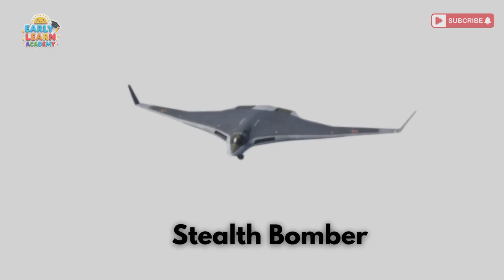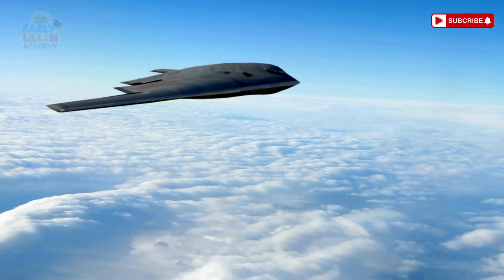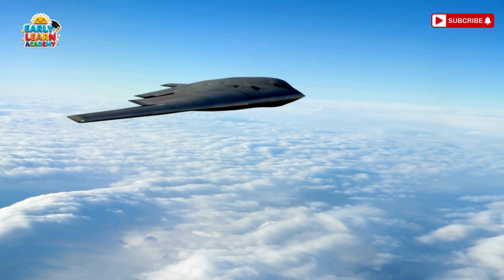This is a stealth bomber! Fly silent, fly unseen! This special plane hides from radars!